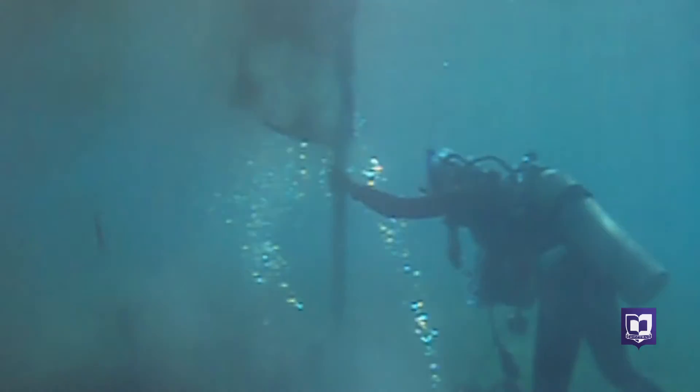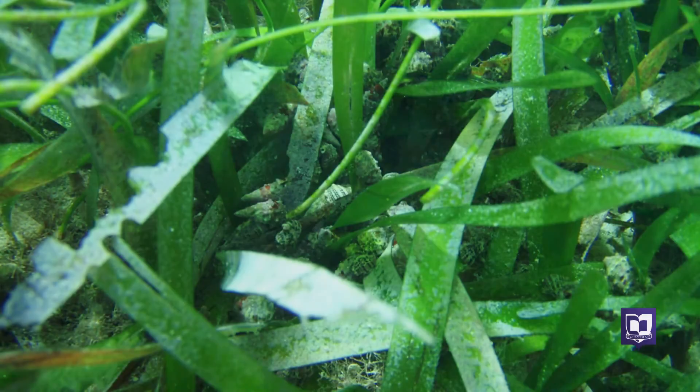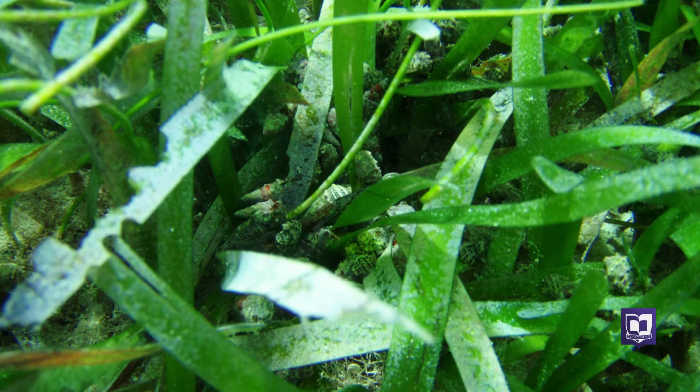She says when organisms die, their shells sink to the sea floor and accumulate over time. So beneath seagrass beds there's a potential to preserve what we call original stratigraphy, which means that nice layer cake that you kind of picture that geologists love — because then you know that the oldest stuff is on the bottom and the youngest stuff is on the top.